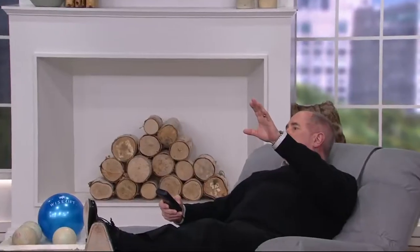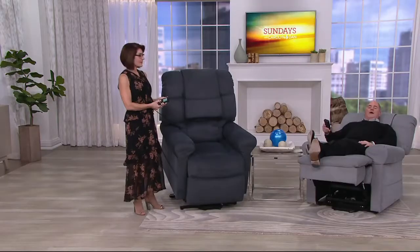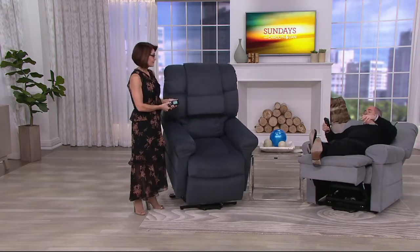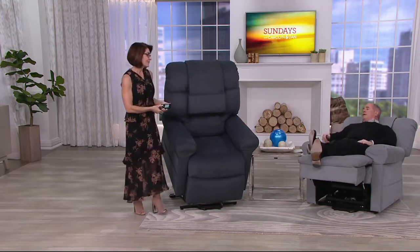My recliner at home only reclines so far — mine reclines to about here. But this reclines all the way back and beyond — it elevates your feet. It is an amazing piece of equipment.